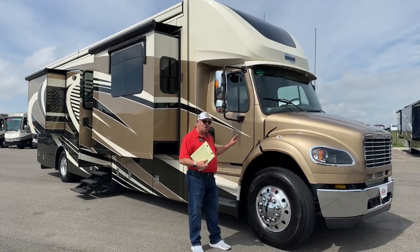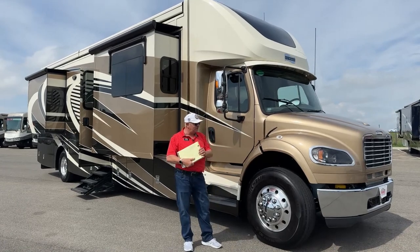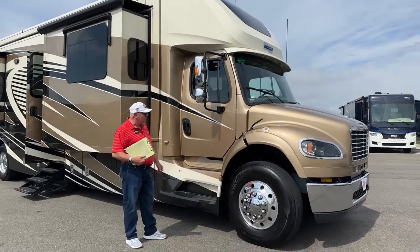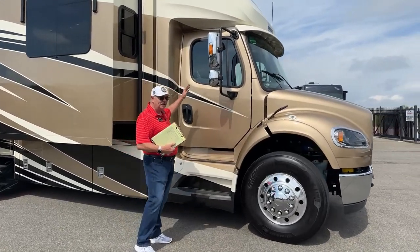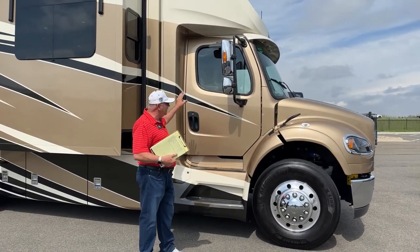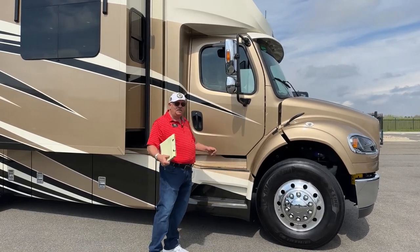Super C's are very popular and I think super C season is upon us right now. So this is something that I think you would greatly enjoy. We have the cab up here. It's a very comfortable cab to drive, very heavy duty steering components, brakes, the whole bit. It's got the air ride seats in there that are adjustable.